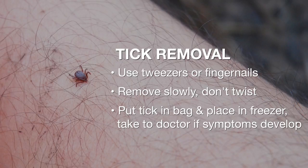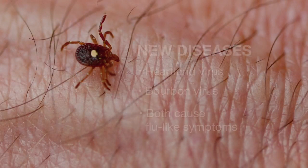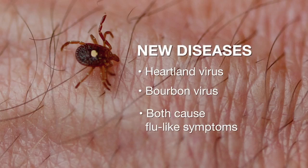We also have two new tick-borne viruses that ticks can transmit. One is the heartland virus and the other is the bourbon virus. They present themselves like a fever, fatigue — almost like you got the flu — and if you go and get on antibiotics, you may not get any relief from those symptoms.